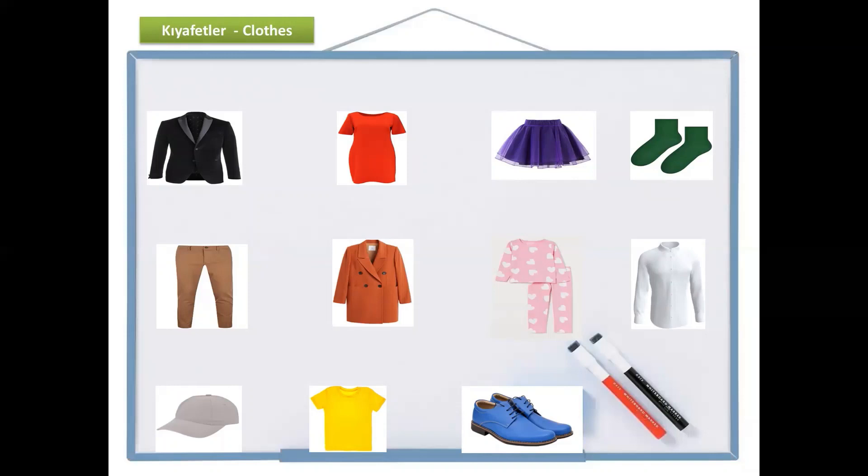What color is the first one? Do you remember? It was siyah, black. And what is it? It's a jacket. And how do we say jacket in Turkish? Almost the same — jacket. Siyah jacket. Black jacket.